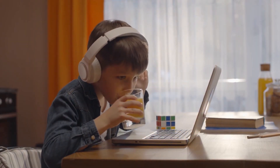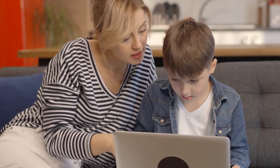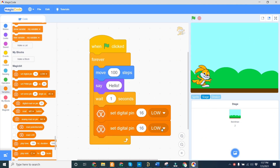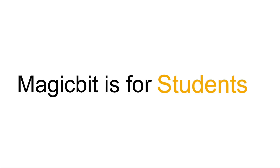When the COVID-19 pandemic struck the world, millions of students were stuck at home, and their interest in technology was directed towards computers and mobiles. MagicBit is a perfect STEM tool for students to learn new things and improve creativity with innovation. It's made for everyone.